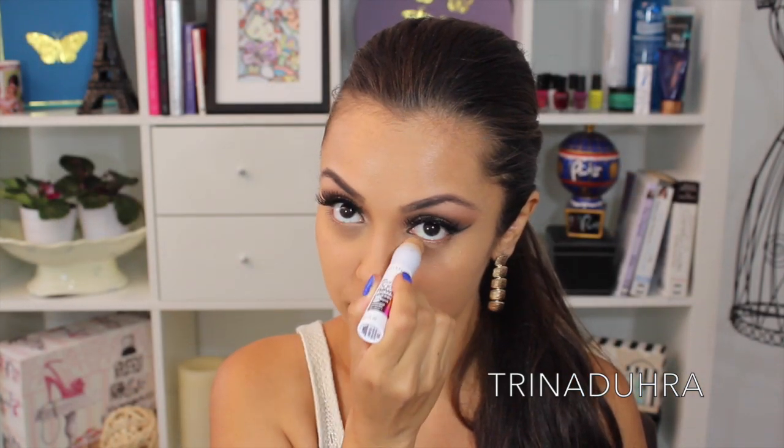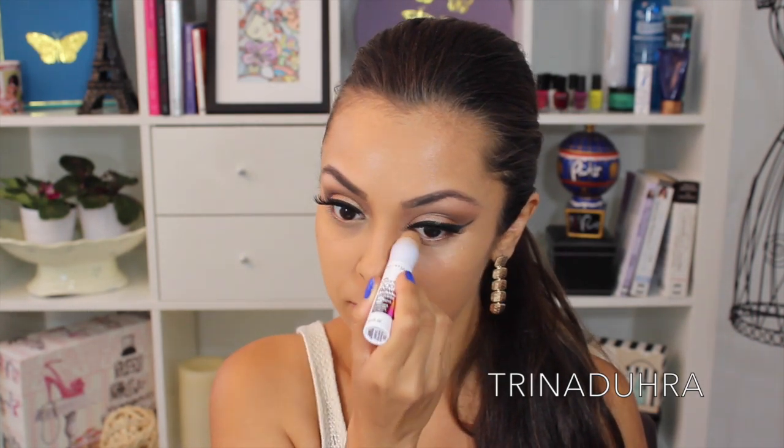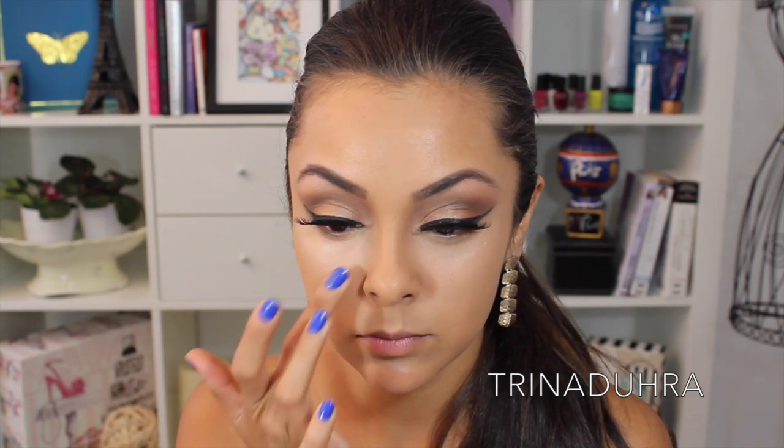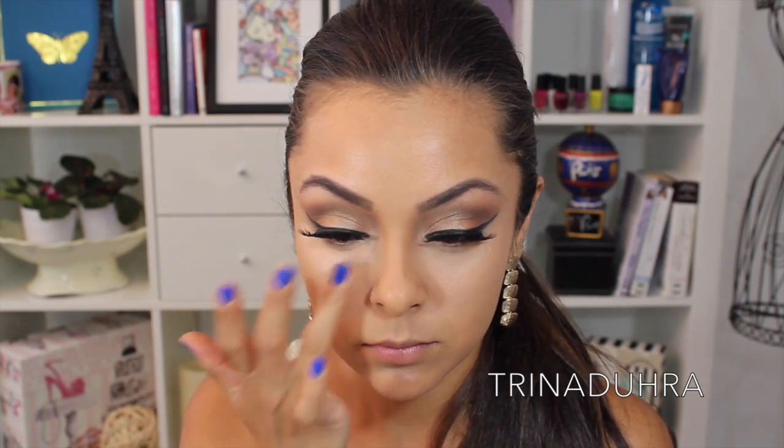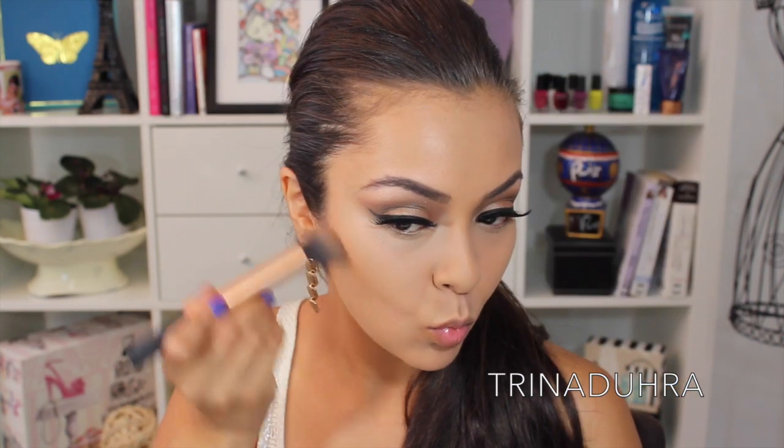To conceal under the eyes I used Maybelline's Age Rewind concealer and blended that in with my finger. Then I went ahead and added the Kevin Aucoin Sensual Skin Enhancer in SX9 — this is like my holy grail product for brightening up underneath the eye. It went on top of the other concealer to really brighten up the look, because this is a video makeup and it's definitely highlighted underneath the eye.